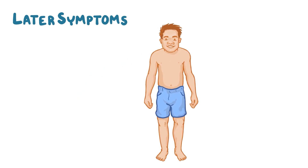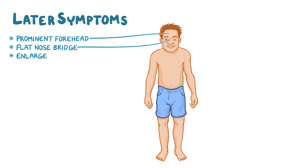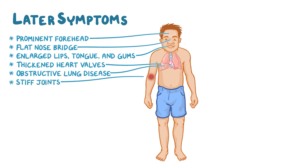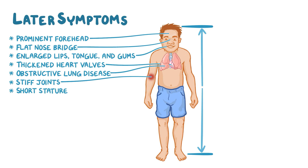Later symptoms include a prominent forehead, a flat nose bridge, enlarged lips, tongue and gums, thickened heart valves, obstructive lung disease, stiff joints, and short stature due to disrupted bone growth. Hunter syndrome also classically causes skin changes where ivory or skin-colored skin ridges appear on the limbs, making the skin look like it's covered in tiny pebbles.